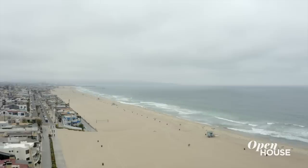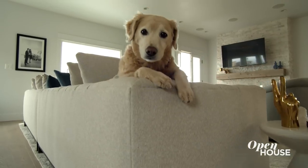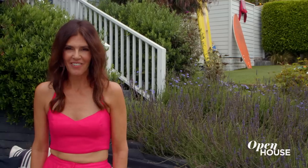Hi, I'm Lynn Stone, co-founder of Hunter Carson Design. Welcome to my home in Manhattan Beach. I share this place with my husband, my four kids, one dog, and a whole lot of surfboards. I can't wait to show you what's inside. Come on, let's check it out.